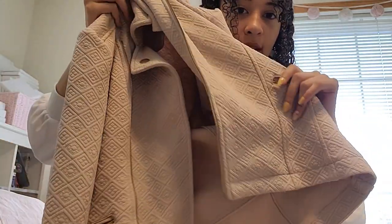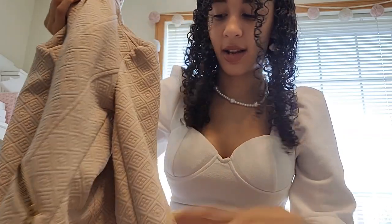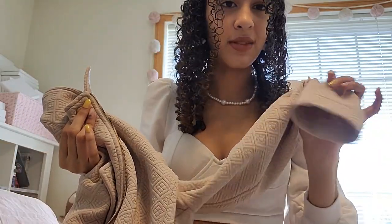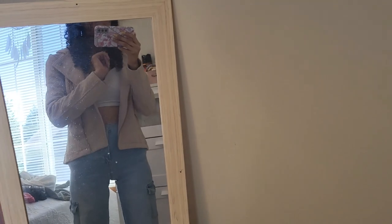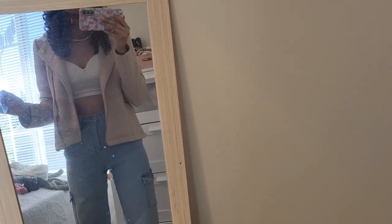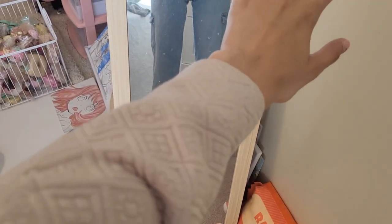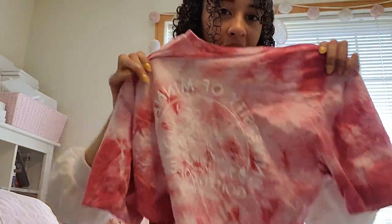I also went thrifting. I got this really cute nude-colored jacket because it's coming up to fall and I don't have any nude-colored ones. The inside is really nice too. It gives me businesswoman vibes — I just feel more down to business in it. I love this detailing and it fits super nice — comes down to just below my wrist, which I love.